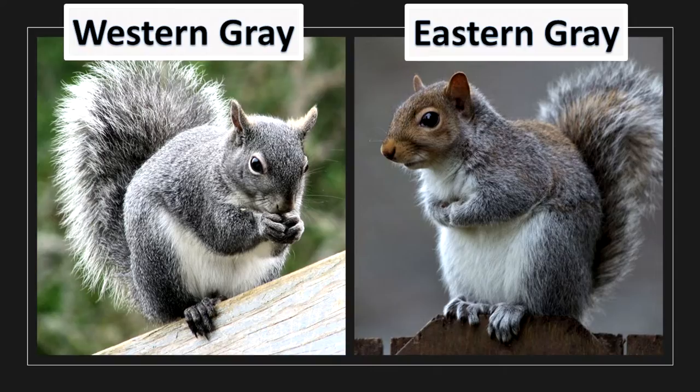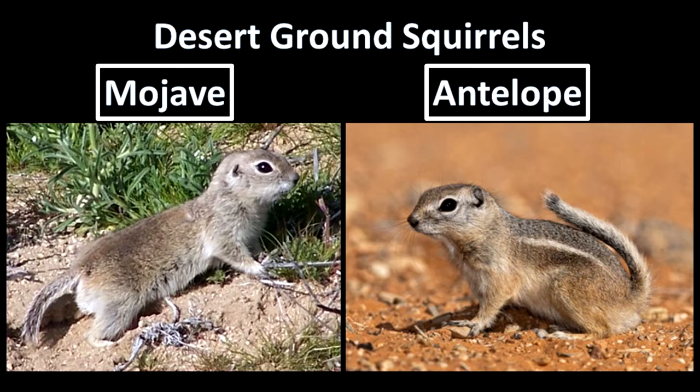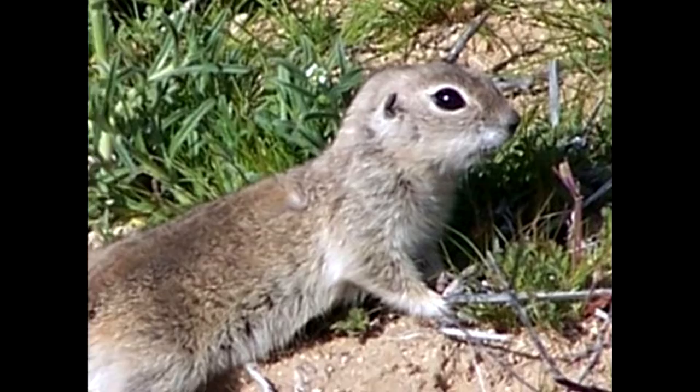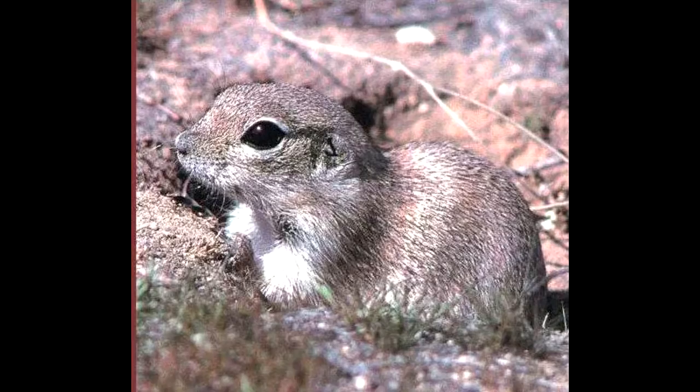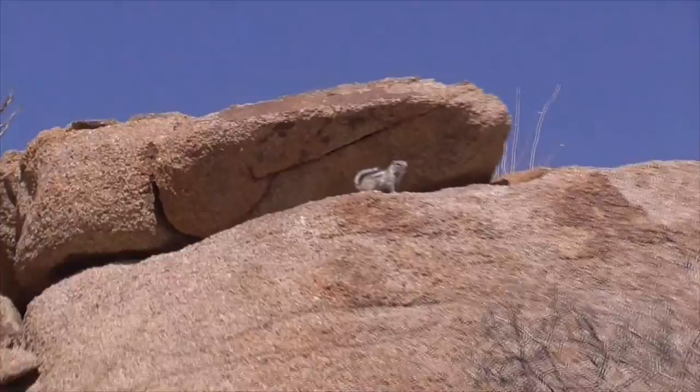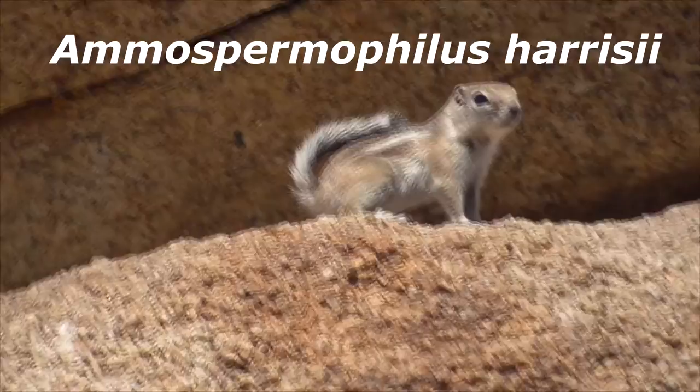We also have desert squirrels like our Mojave ground squirrel and the antelope ground squirrel. The Mojave ground squirrel, Xerospermophilus mohavensis, is endemic to the Mojave desert and is considered a threatened species. He's pretty hard to find and spends much of his time underground. We also have the antelope ground squirrel from the genus Ammospermophilus — there are five different species. This one is Ammospermophilus harrisii, from Joshua Tree National Park out in the Mojave desert.